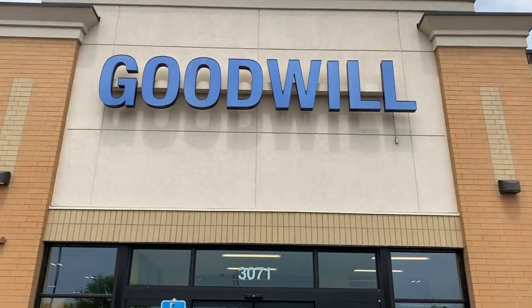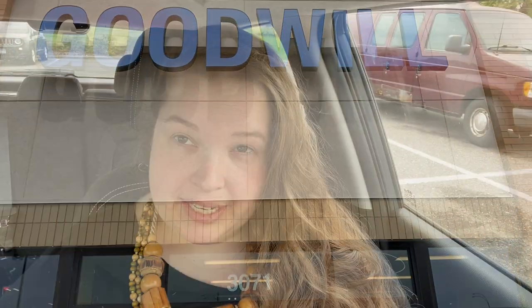Hey y'all, welcome back to my channel — or welcome if it's your first time here. My name is Katherine Young and I'm a creative. You've landed in my 30 Days Thrifting Goodwill series, and today we are in Coon Rapids, which is a northwestern outer ring suburb of Minneapolis. I've never been to this Goodwill before and I have no idea what to expect.